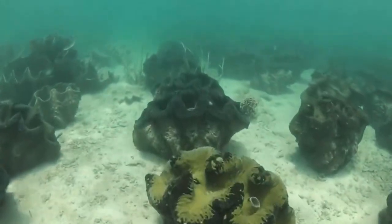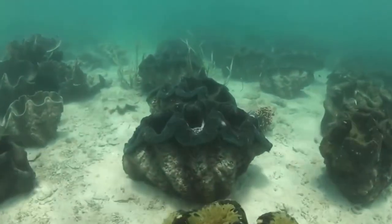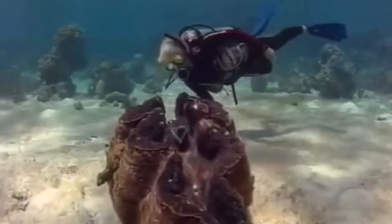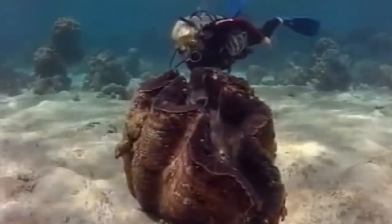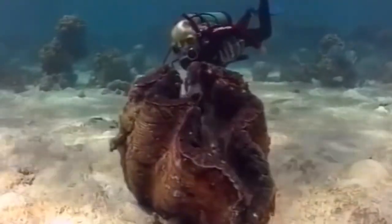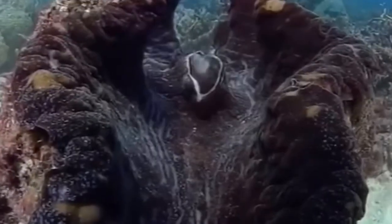It is a filter feeder and it feeds using its large siphon, which is found in the center of the clam, and which filters particles such as plankton into the clam.